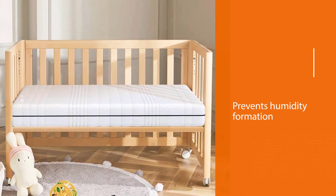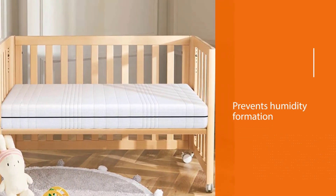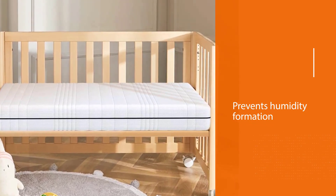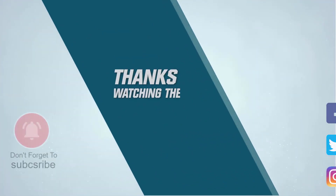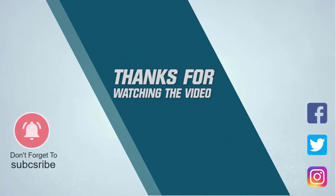The design helps keep children from being too hot or too cold by maintaining a dry, cool surface. Feel secure in your mattress selection for health and safety. For more details, click the link in the description. Thanks for watching.